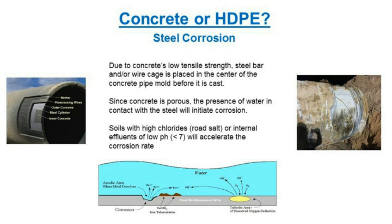On the left you can see a PCCP pipe with a steel shell wrapped with pre-stressed wires. On the right you can see broken wires. Those wires hold the concrete in compression — once the wires break, it's no longer in compression, and that's when you can have ruptures or catastrophic failures of the concrete pipe.